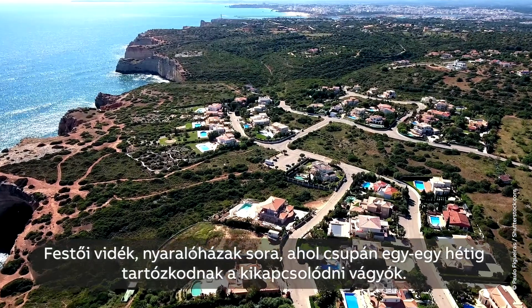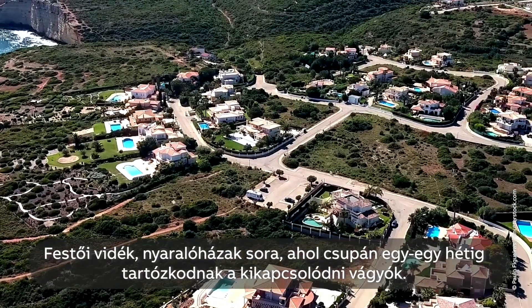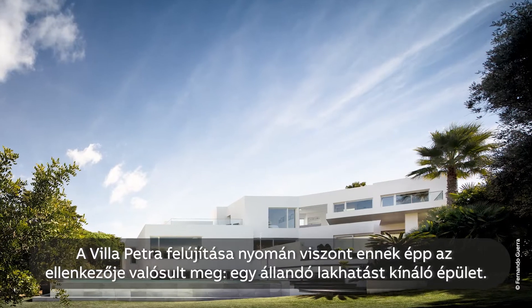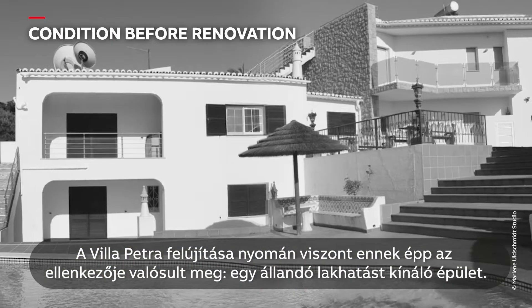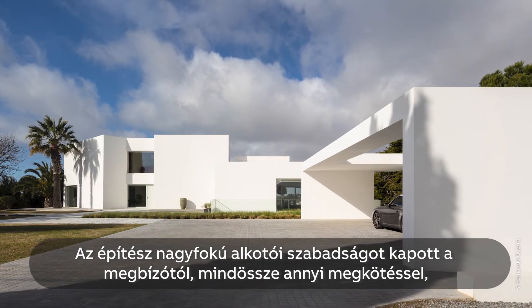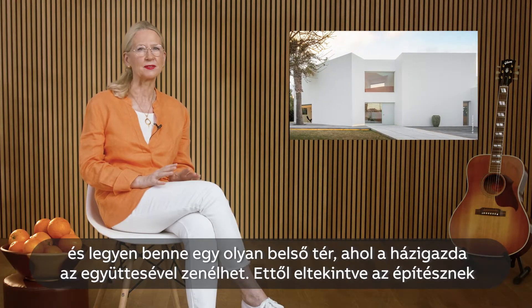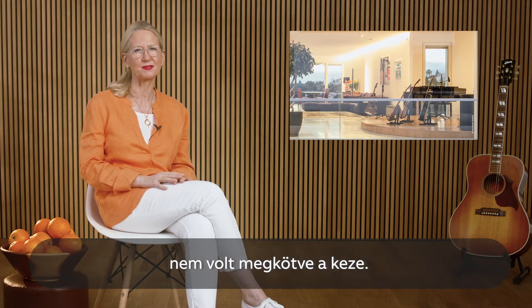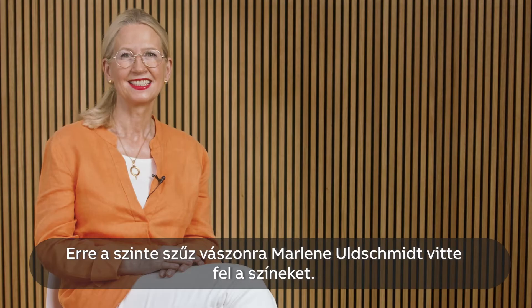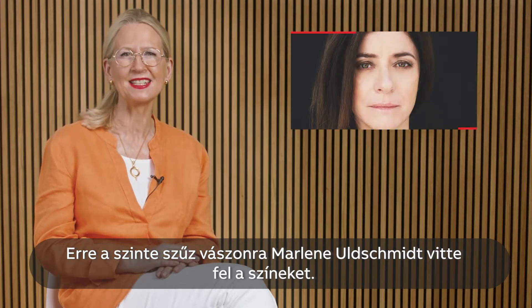This scenic area offers many holiday houses only inhabited for a week at a time. Villa Petra is the opposite — a renovation project to be lived in permanently. The client's request gave the architect a great deal of creative freedom. The house must fit the existing footprint and have a space for him to play music with his band. Apart from that, anything goes. This almost blank canvas would be filled by Marlene Uldschmidt.